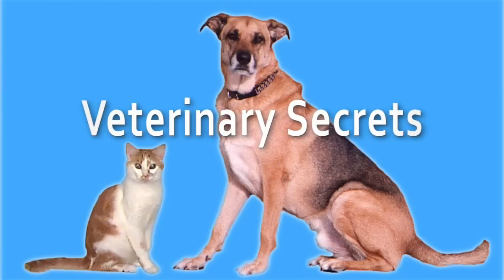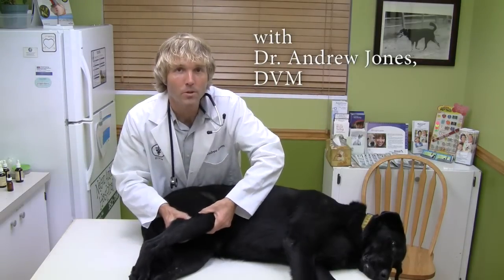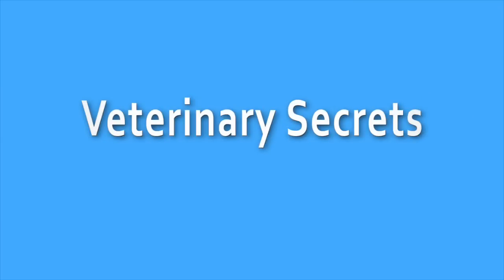This is Dr. Andrew Jones. In this edition of Veterinary Secrets, you're going to learn how to treat your dog and cat for liver disease. This week's video is about treating your dog and cat for liver disease. Last week's video was about the diagnosis of liver disease — how you can tell whether or not your pet has it. If you haven't watched that video, I encourage you to watch that first, and then watch this section on the seven natural important remedies.